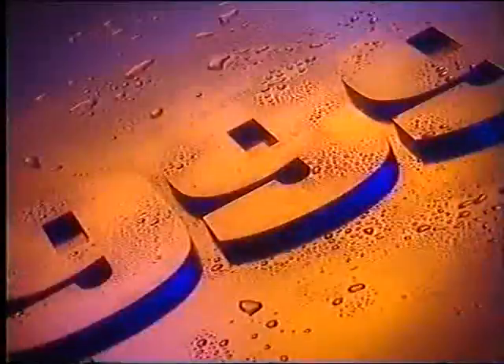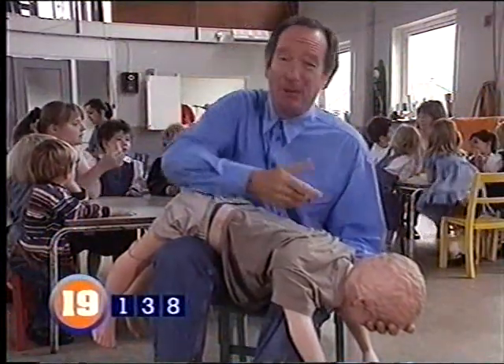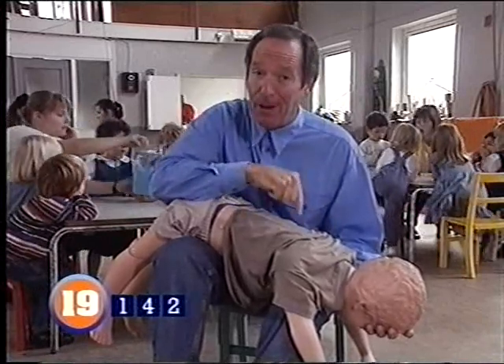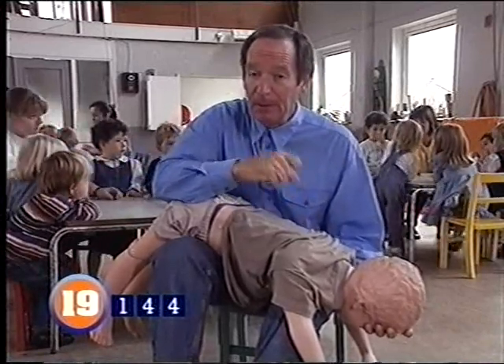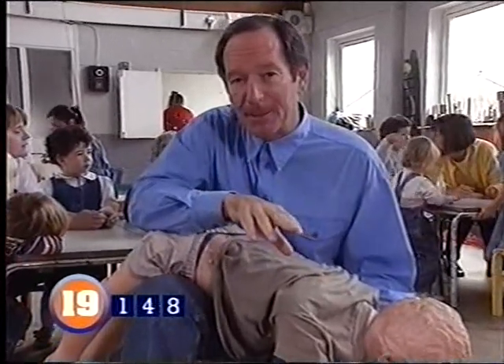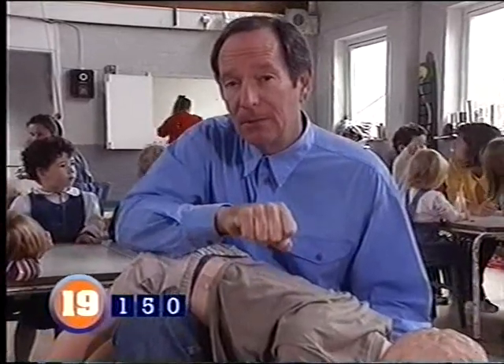It goes against all our instincts to hit a child, but you may have to slap them that hard to get rid of a blockage. You'll have to judge when to call an ambulance, but remember it's better to call and then cancel than leave it too late. Nothing can replace the value of going on a course to properly learn these techniques.